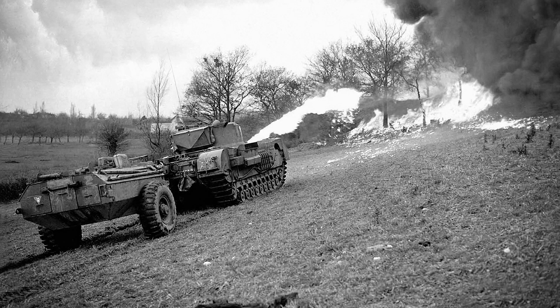Good day chaps. This video is part of a series that will cover the flame throwing tanks used by the British in World War II. We'll look at their background, how they came to be and why, as well as cover some of the more common inaccuracies about them.